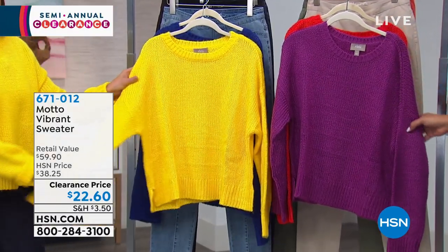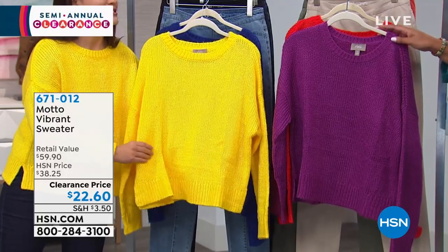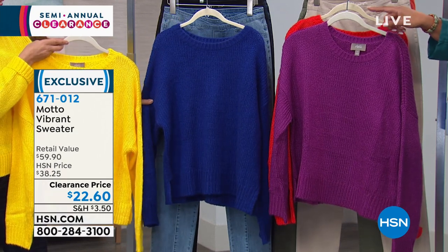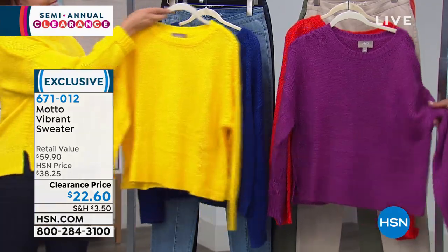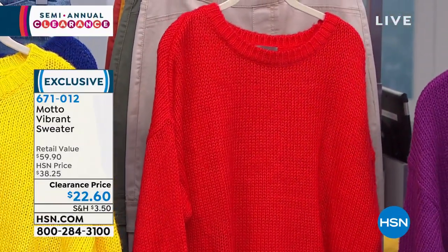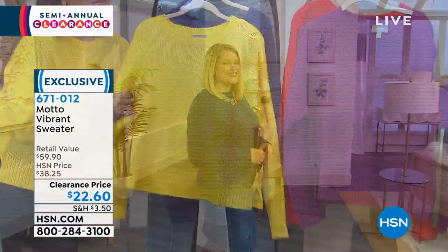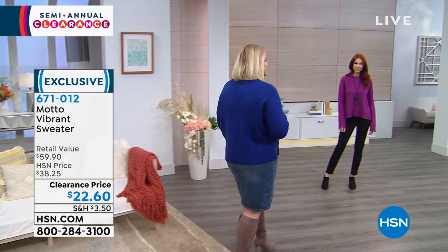We have it in these beautiful colors. Buttercup is the yellow that April has on — that's very beautiful. This is the softest acrylic sweater you will ever find. Right behind that, we have the beautiful blue, which we're calling royal blue, and it really pops. I have that royal blue at home and I wear it all the time. We also have it in this beautiful purple and this bright tomato red. Only 200 left in each color.